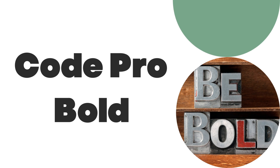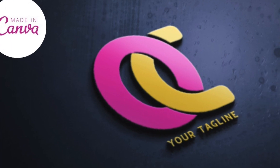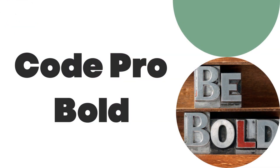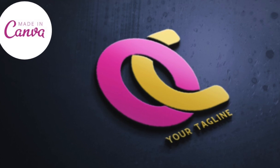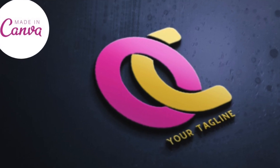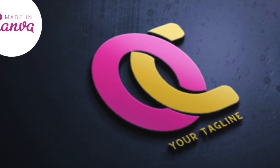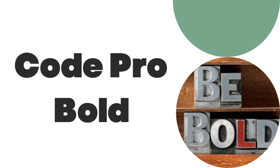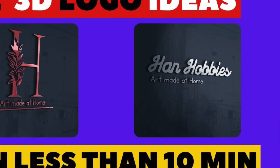The next one is Code Pro Bold. This is a bold font that you could be using for designs that look big, thick, and bold. It is nice — you can see this particular logo that we've used it on was bold and it worked so nicely when we were thinning the design out and overlapping the designs together. It's quite a nice bold font for big bold designs on Canva.